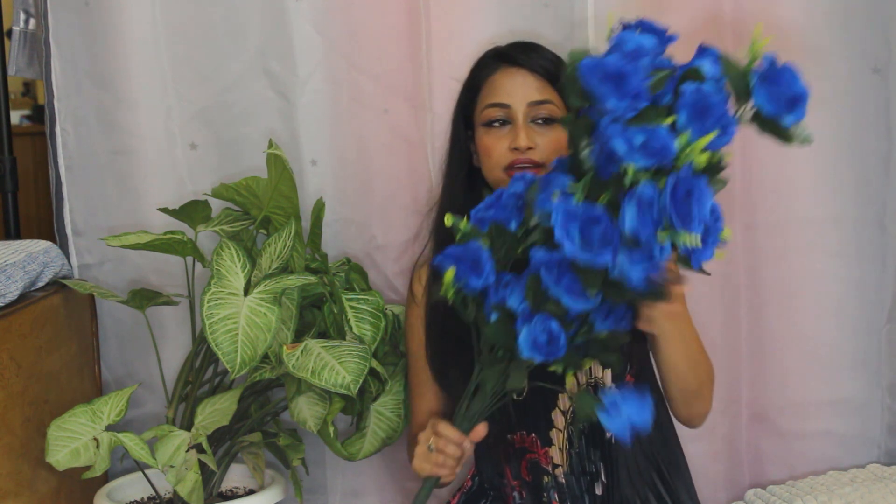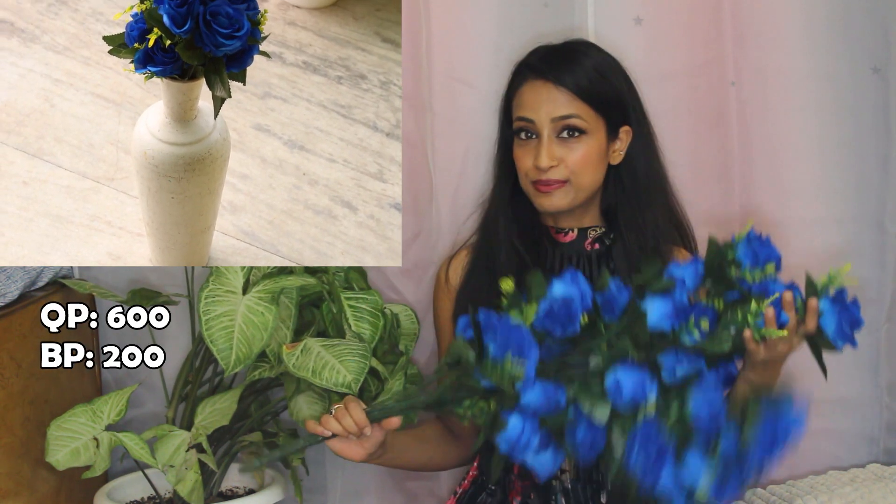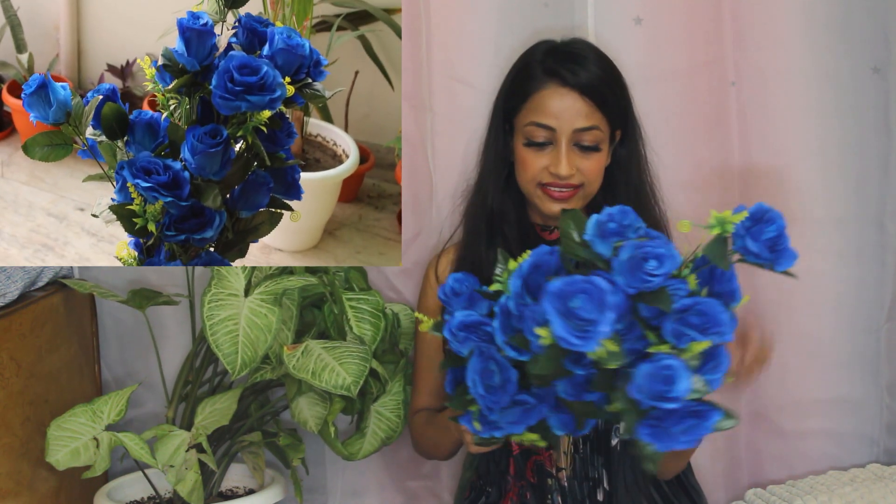Next, this is a bouquet. I got it for just 200 rupees. It is very beautiful — blue roses, and it's very big!